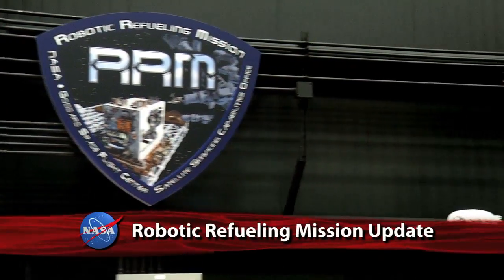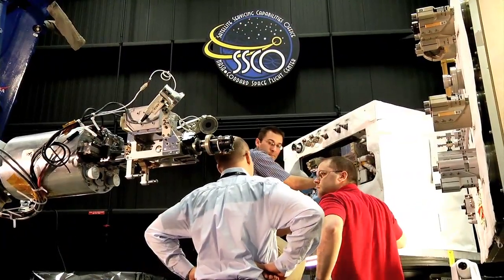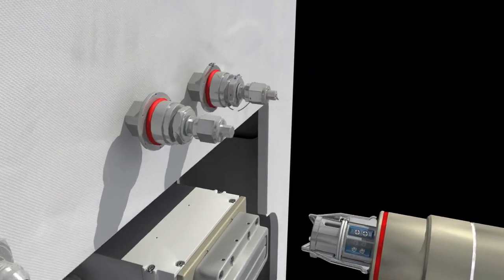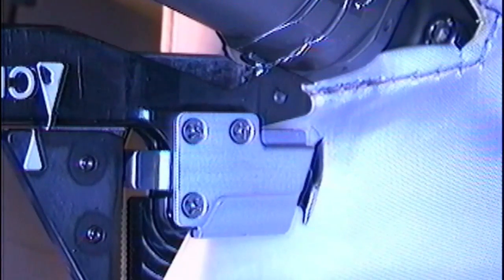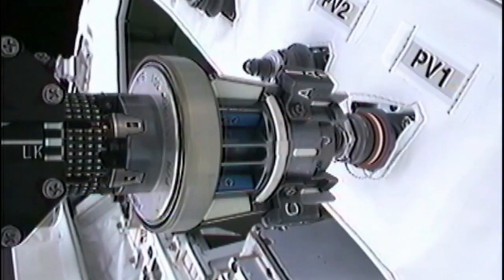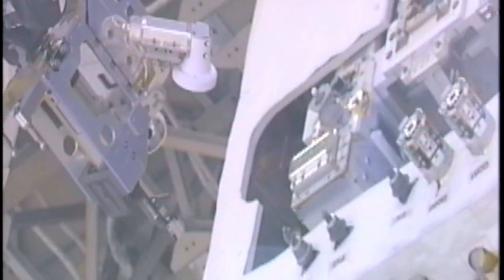The Robotic Refueling Mission wrapped up four of its six days of testing of robotic technology on the International Space Station. Engineers at the Goddard Space Flight Center and operators at the Johnson Space Center successfully maneuvered Dextre, the station's robotic arm, to its target — a fuel valve on a specially designed practice box. NASA-developed tools precisely cut three separate wires and removed and safely stowed two unique caps in preparation for the main event: the transfer of simulated fuel. This would be a first-of-its-kind robotic fluid transfer on orbit.